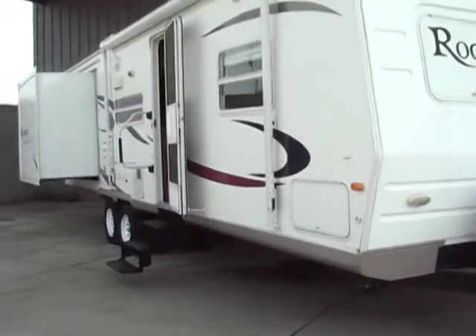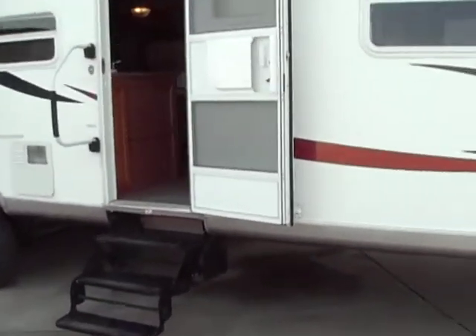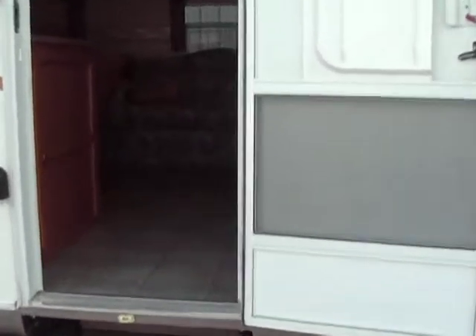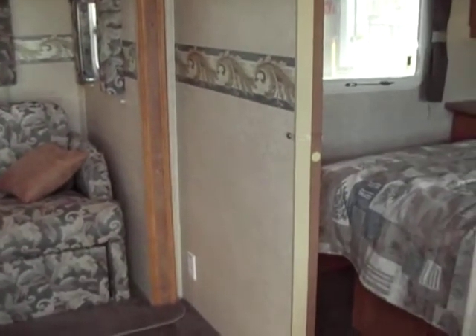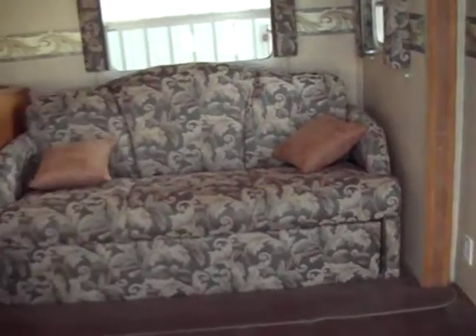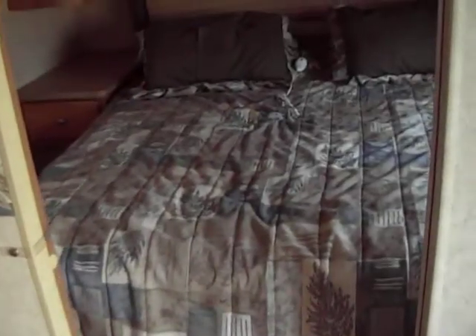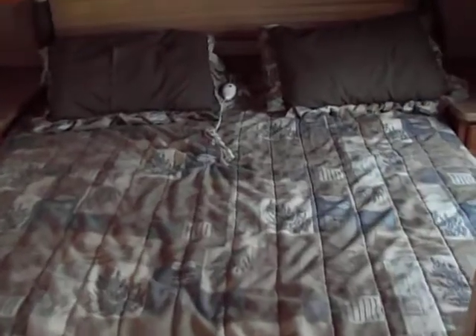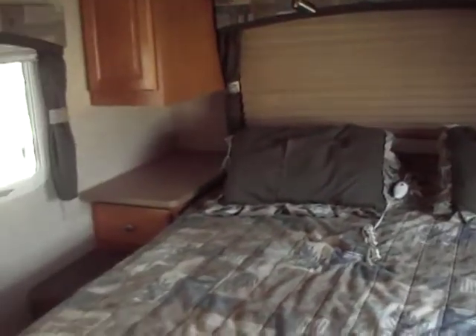As we go inside we're going to enter into the kitchen and living room area. It has residential style linoleum and carpet, and this thing is in awesome shape — the trailer has had very little use. To your right is the entrance into the full walk-around queen bed, which is heated — I have the cord pulled out there — and it has a heated mattress. You have day and night shades throughout.